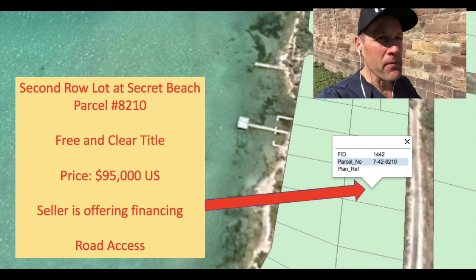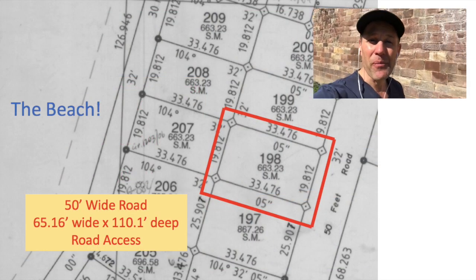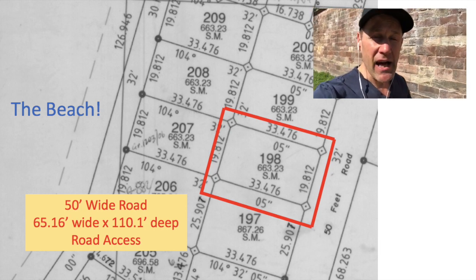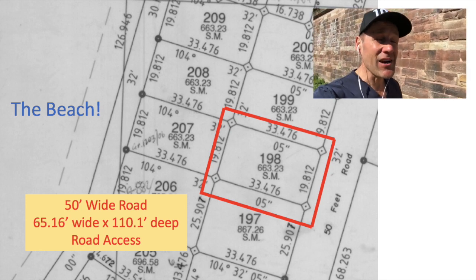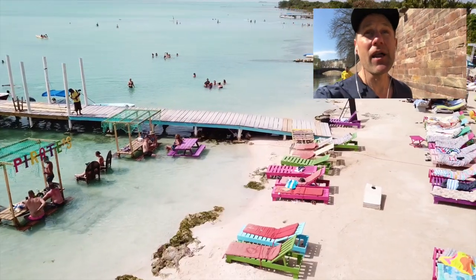Now for those of you who've been hearing me talk about Secret Beach for a while, you've consistently seen prices go up at Secret Beach over the past 24 to 48 months. Many of the beachfront and off-beach lots have doubled in price. So right now what that means is for some of you, beachfront lots are just out of reach.